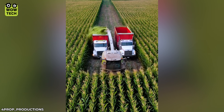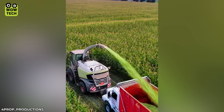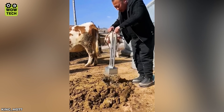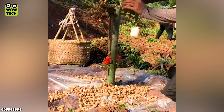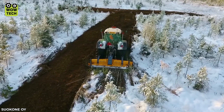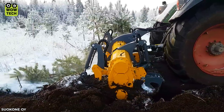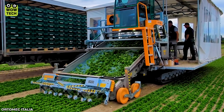The Claas Jaguar 970 can harvest 10 rows of corn at the same time. This innovation will help you avoid hand pain when shelling peanuts. Herbeck's 9200 mobile system can harvest 70 tons of lettuce per hour.